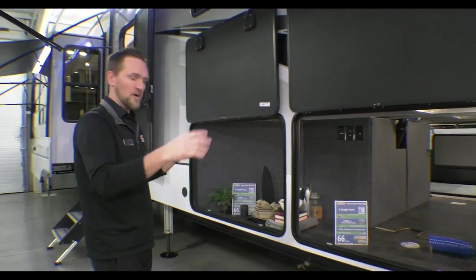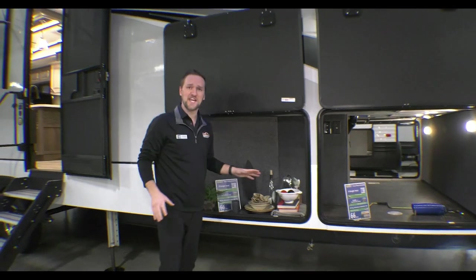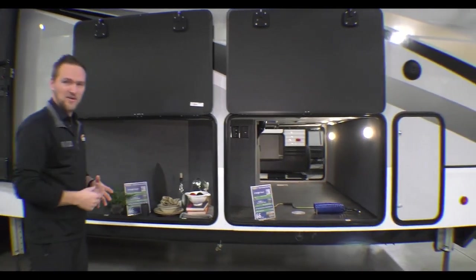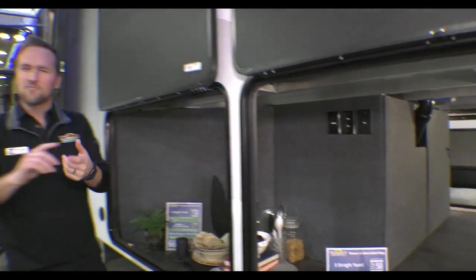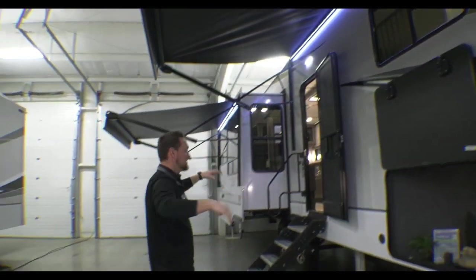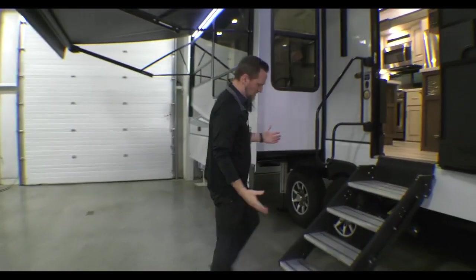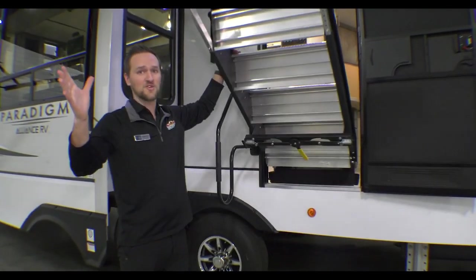On the other side of the big basement, you can see there's a ton of storage space. There's also a TV hookup and 110 outlets in here, so it's set up for outside entertainment. It's also an outdoor kitchen prep area because you have a quick-connect LP hookup here, so you can set your grill up underneath the beautiful awning and really enjoy that outdoor camping feature.